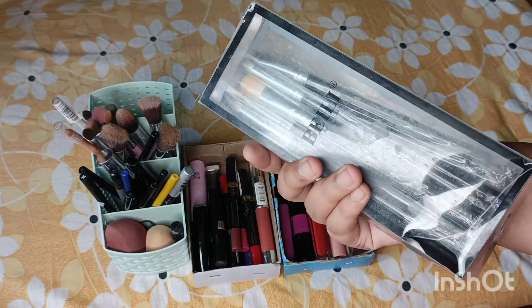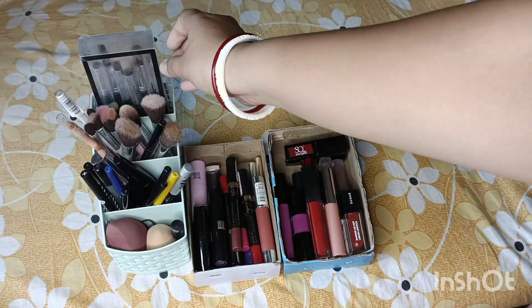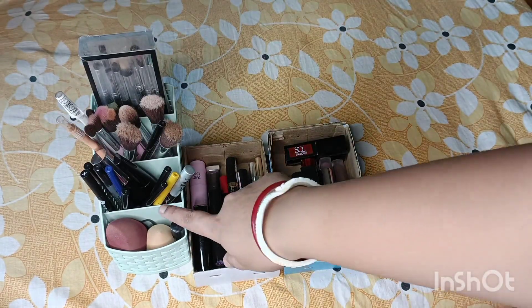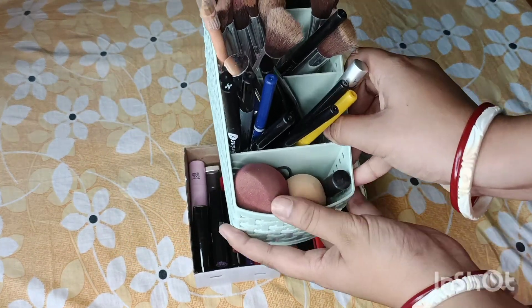Here is our eye makeup set. In the set, I posted one of these boxes where I put them. I wanted to show you the other one in the box. In the box, I kept one place.